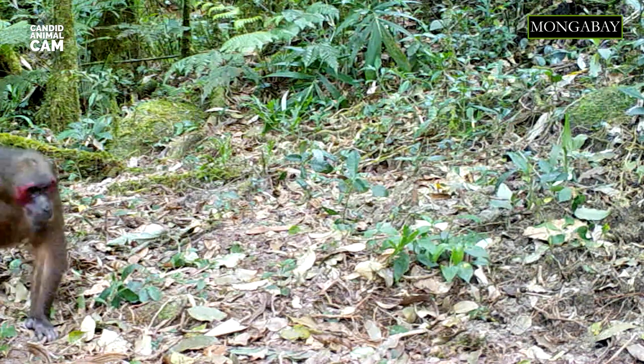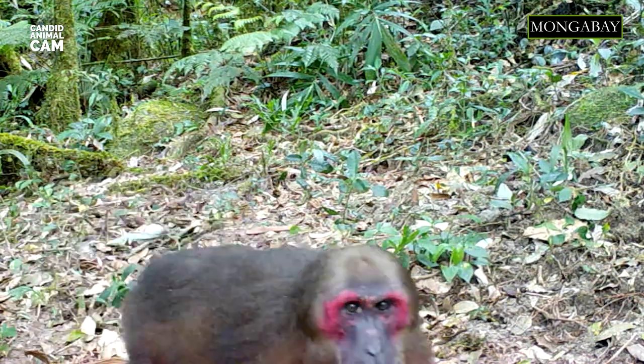Stump-tailed macaques are semi-terrestrial primates. As they are large and heavy and have an extremely short tail, they're not the best climbers. That's why they forage, groom, and play on the ground.